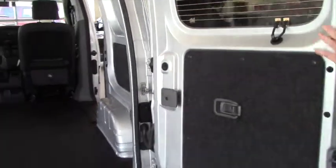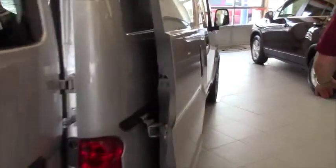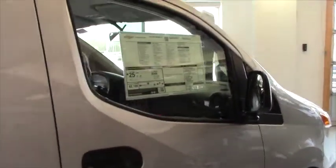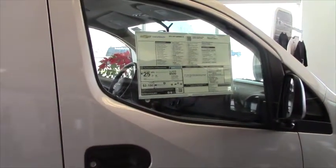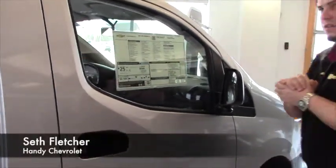That's my fellow sales rep Frank sticking his head in the doorway there. The 2015 City Express is $22,000, so that's a pretty reasonable price point. I would show you a Colorado but I don't have any, so you can go on chevy.com and look at pictures of those. Let me know if you have any more questions and I'm here to help. Thanks Dave.